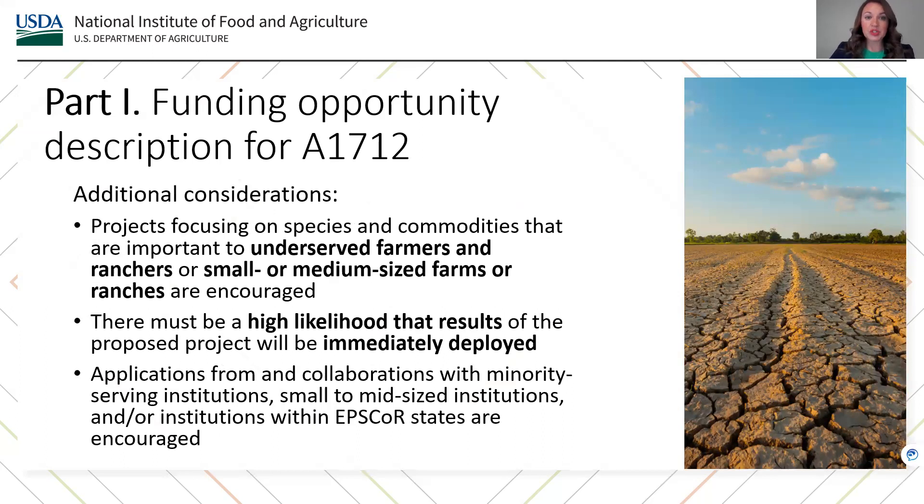Applicants applying to this program should also consider focusing on projects based on species and commodities that are important to historically underserved farmers and ranchers, or to small or medium sized farms and ranches. Applicants must carefully assess their proposed project to ensure there will be a high likelihood that results of the project will be immediately deployed. We encourage applications from and collaborations with minority-serving institutions, small to mid-sized institutions, and/or institutions within EPSCoR states.